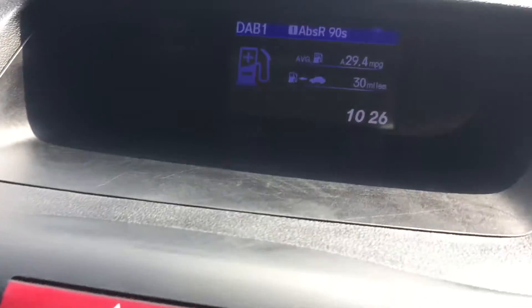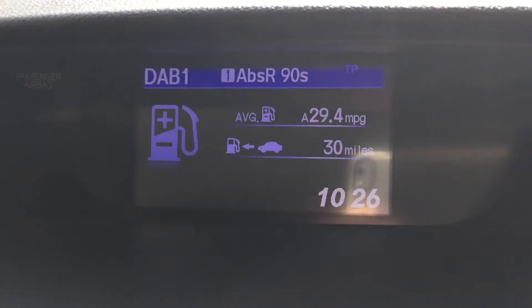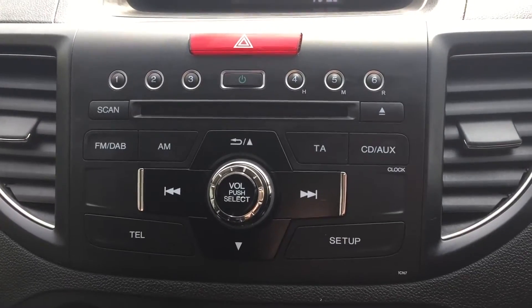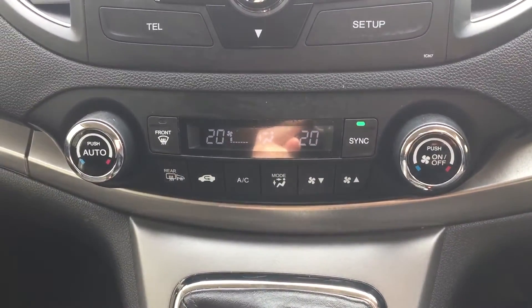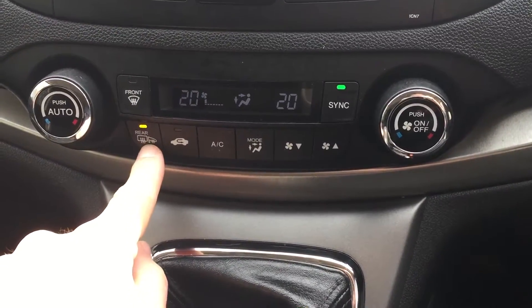I don't know if you can see because of the sun, but the screen there is telling you what radio channel you're on. There's a radio CD player with DAB radio, and dual zone climate control. You've also got a heated rear screen with mirrors.